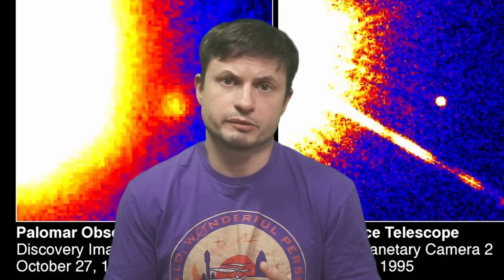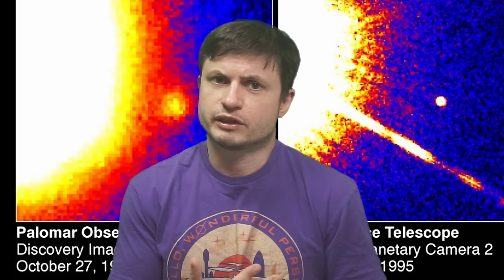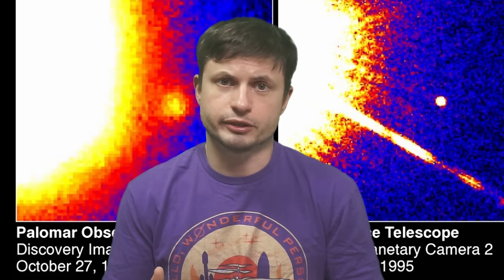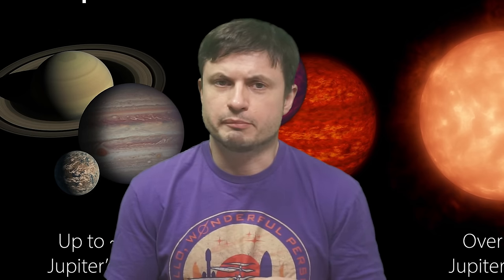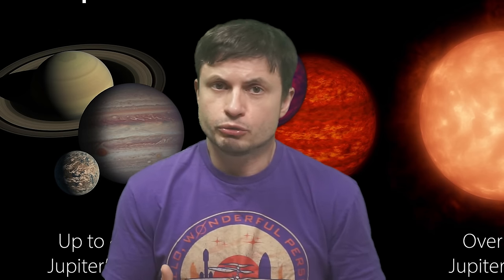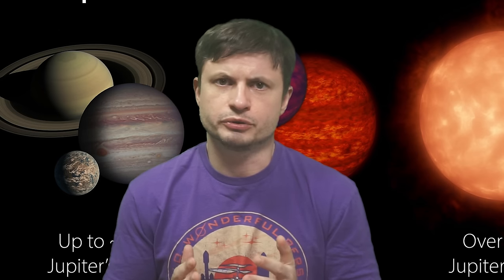We still have some definitions and understanding of what these objects possibly are. According to the original definition, they have to have a mass of at least 13 Jupiters. At that point, they actually start fusing one of the isotopes of hydrogen — deuterium. This deuterium fusion then makes them much hotter than a typical gas giant, and the more mass they get, the more active they become.